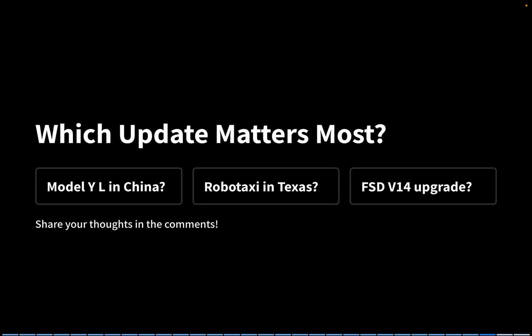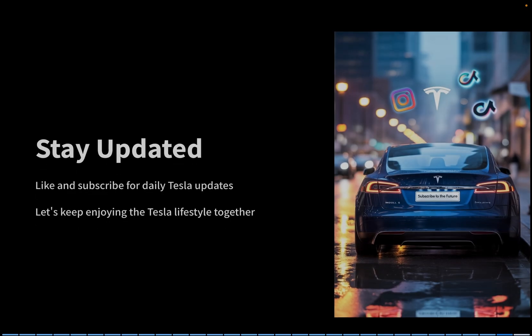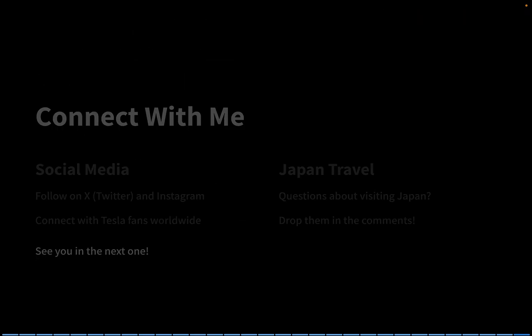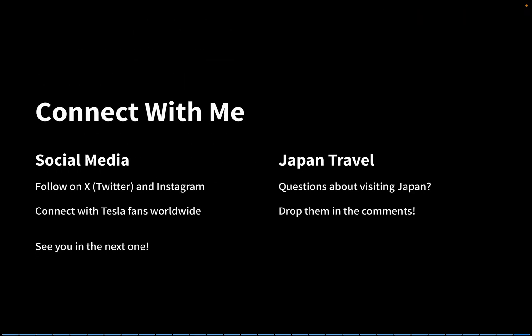Which of these updates stood out the most? Was it the Model YL in China, the Robotaxi breakthrough in Texas, or maybe the FSD V14 upgrade? Drop your thoughts in the comments below. And that's it for today's roundup. If you found this useful, don't forget to hit that like button and subscribe — I share Tesla updates every single day so you won't miss a thing. Thanks so much for watching. I also share Tesla news and insights on X and Instagram, and I'd love to connect with Tesla fans all around the world, so feel free to follow me there.